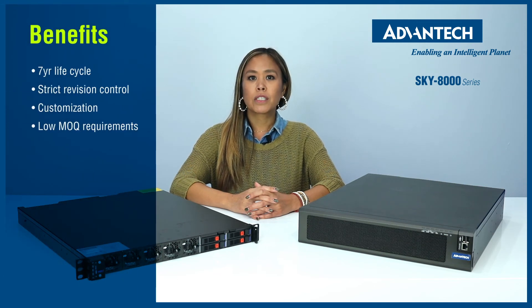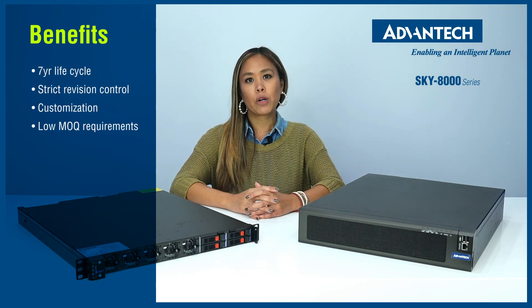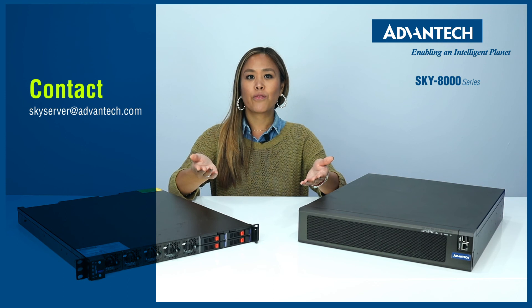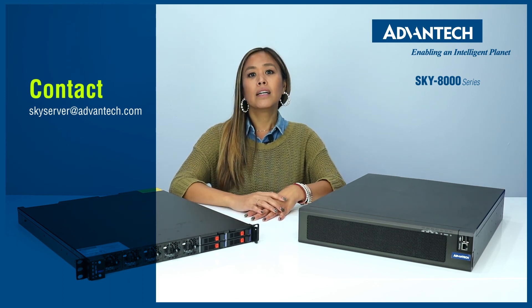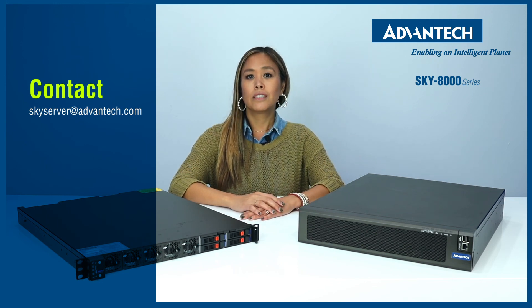As a leader in the industrial computer industry, we build the servers with at least 7-year lifecycle and strict revision control at Advantech. We are good at customization with low MOQ requirements. So email skyservers at Advantech.com to discuss your needs with us today. Our professionals will guide you through the configuration process and help you to build the system to bring 5G and private network to your applications.